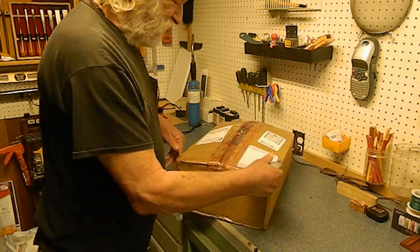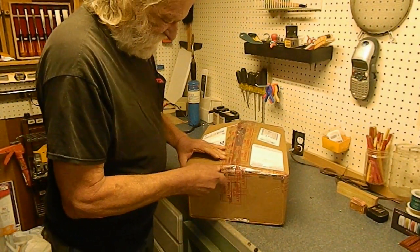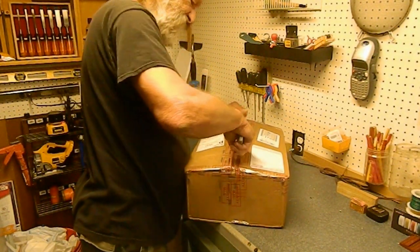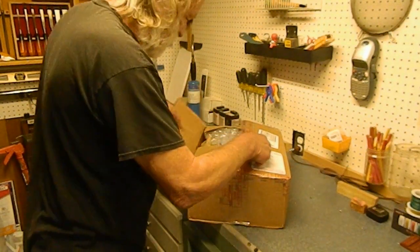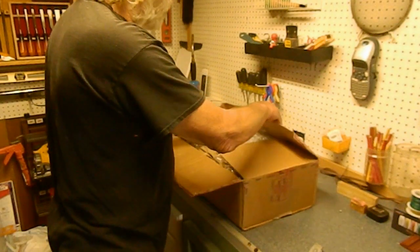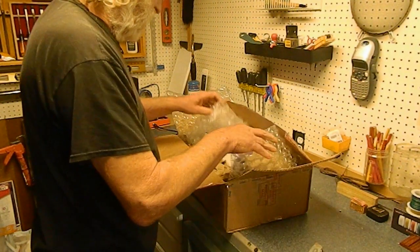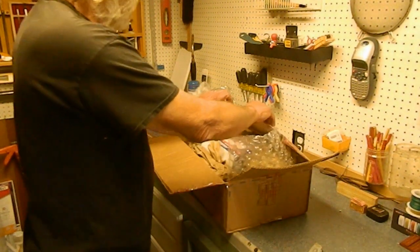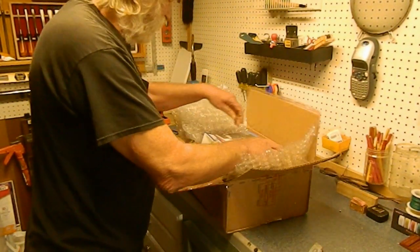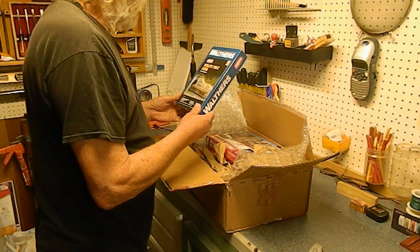We're going to open up the package and see what he sent me to construct for him. He said he had four structures of different kinds that he wanted built, which will give him a head start on his layout.